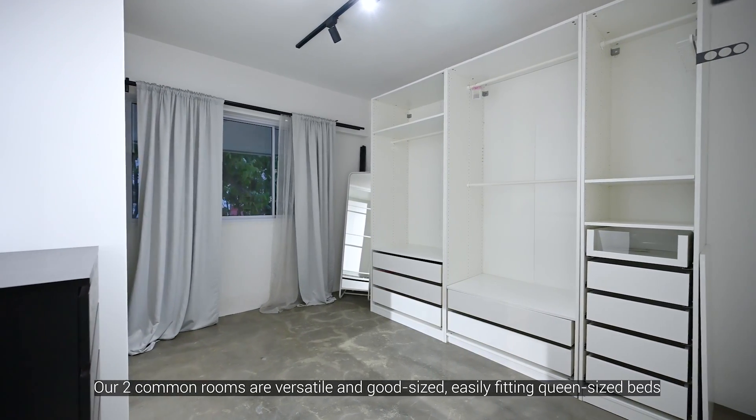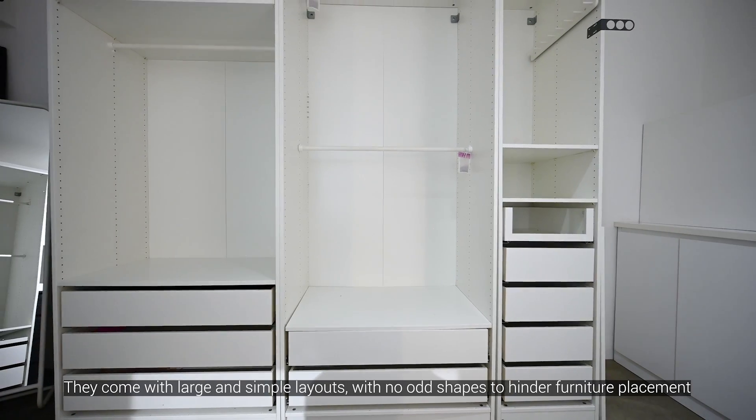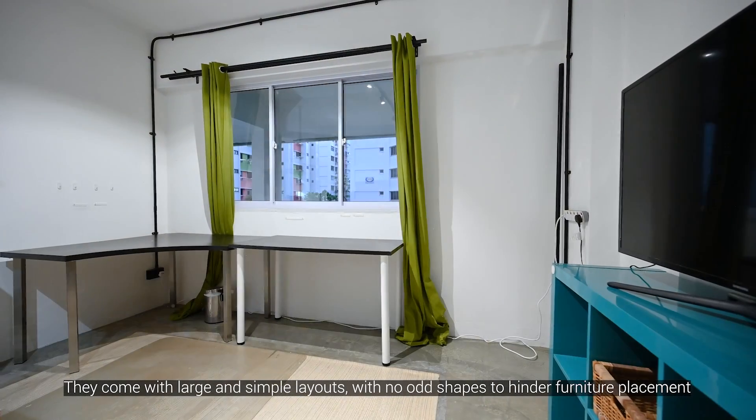Our two common rooms are versatile and good sized, easily fitting queen-size beds. They come with large and simple layouts with no odd shapes to hinder furniture placement.